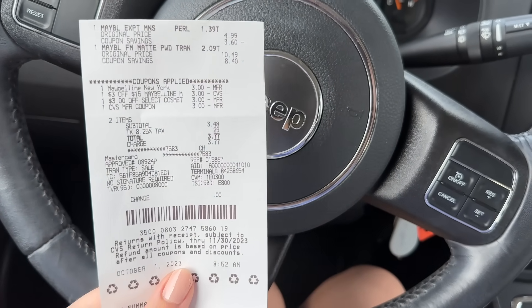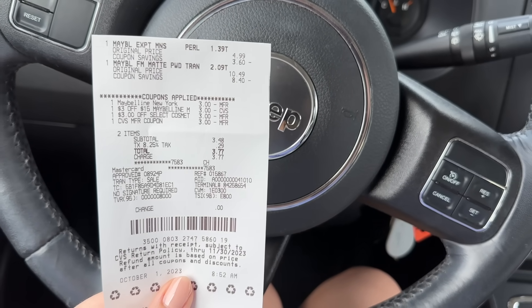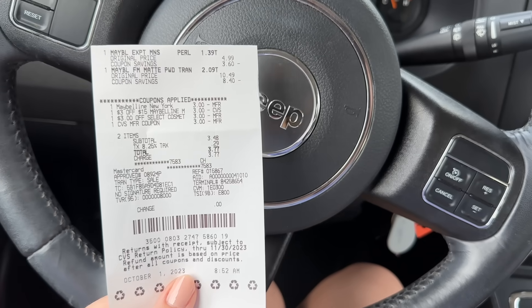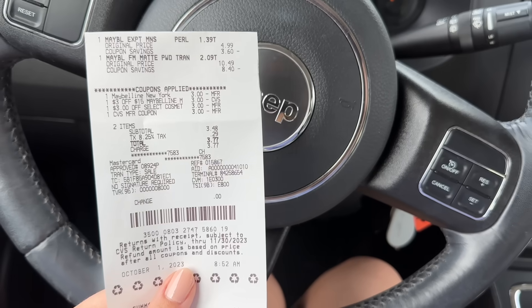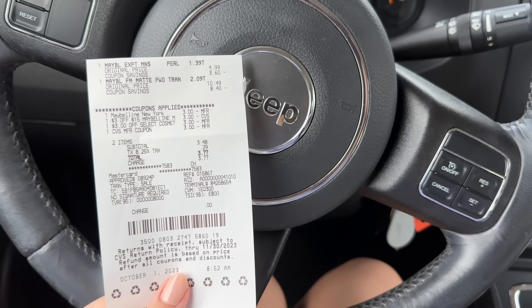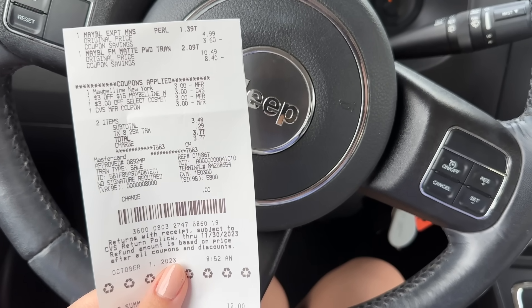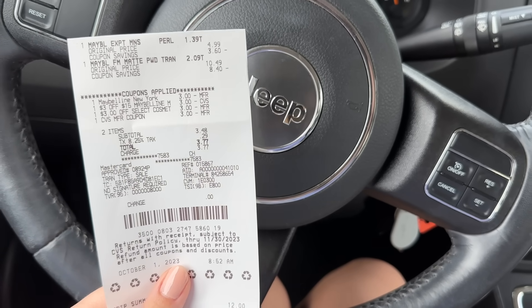First transaction: I did the spend $15 get $5 Maybelline deal. My total was $15.48 for my two items before coupons. I had my $3 off $15 CRT, my $3 instant CRT, and the $3 digital coupon. I paid with a $3 extra buck and had a $3.48 subtotal — about $6.50 out of pocket — but got back a $5 extra buck for spending $15, making my final cost just $1.50 for the two Maybelline items.